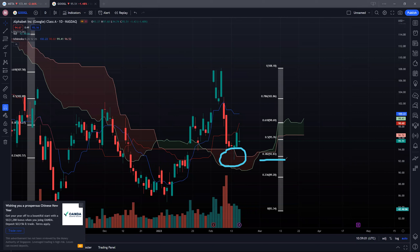If 92.83 were to break down, it's ready for us to come back and test 90 dollars or even potentially retest the lows at 83.34. The two resistance levels to watch would be the rate baseline at 98 dollars and the psychological resistance at 100 dollars.